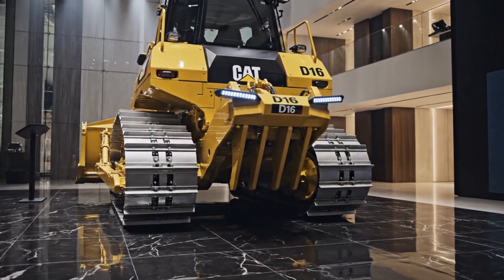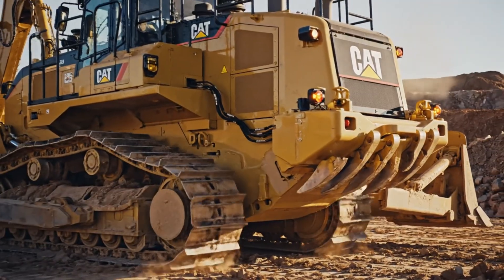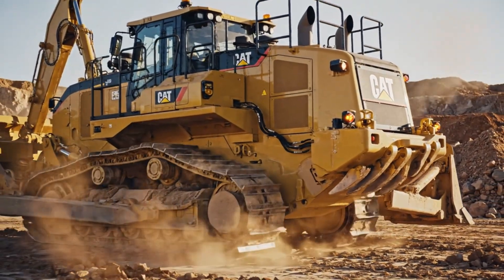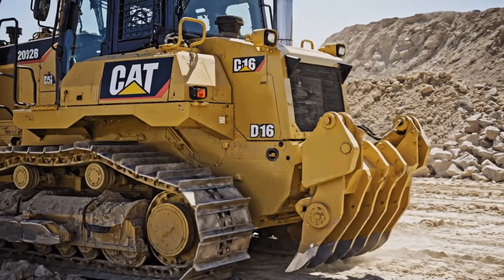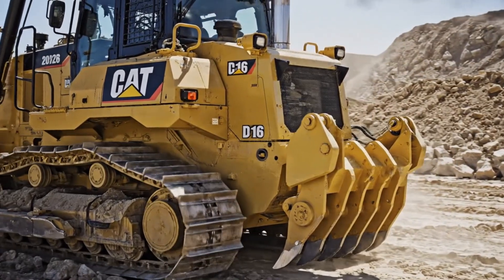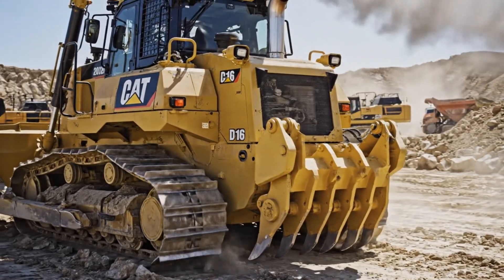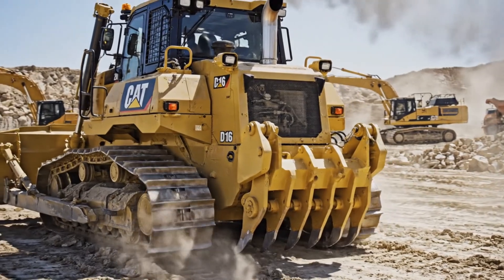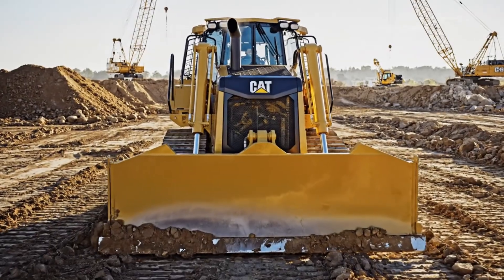Built as a next-generation concept above the legendary D11 class, the D16 is envisioned to feature a colossal high-output diesel engine paired with advanced electric assist technology, delivering mind-bending torque while optimizing fuel efficiency and lowering emissions. Every movement of the machine feels deliberate and unstoppable, allowing operators to push more material in fewer passes, saving time and operational costs on the world's toughest jobs.